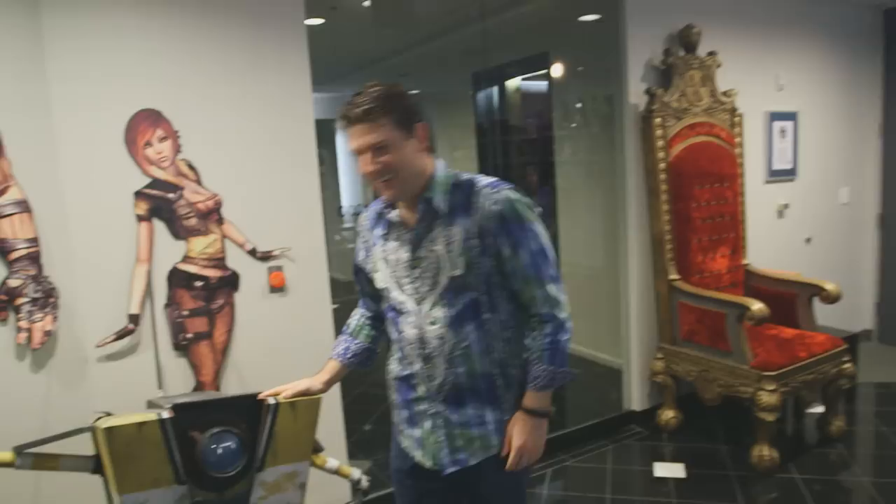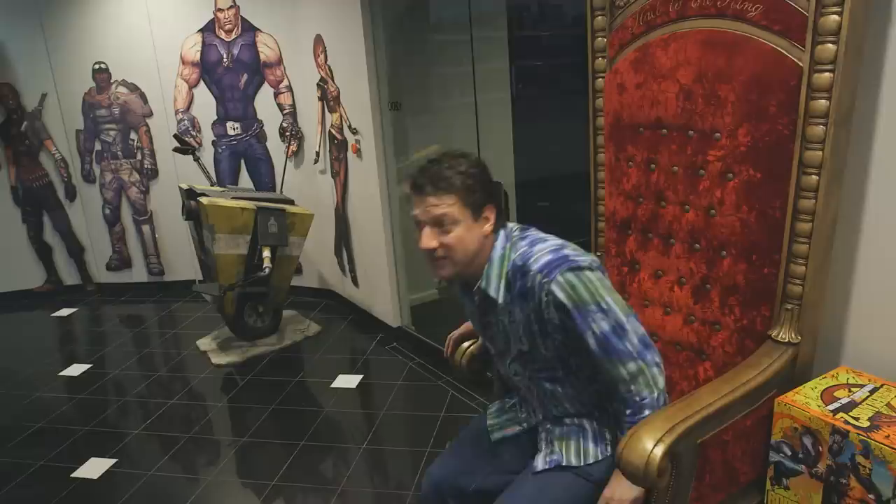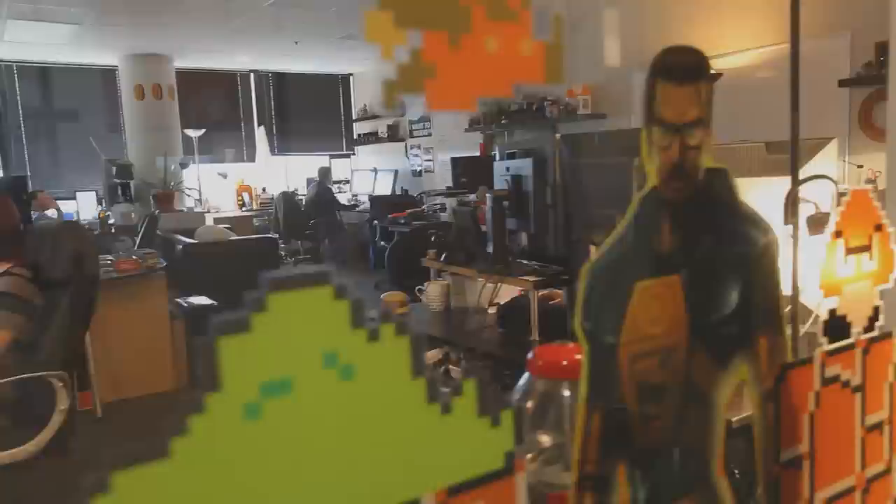Hey, welcome to Gearbox. You guys want a tour? We like to showcase some of the games we've made, some of the rewards we've won. These are from this year, actually. The VGAs — we took home four. Borderlands 2 has done pretty well for us. Hey, you guys want to see the studio? That's where the real magic happens.